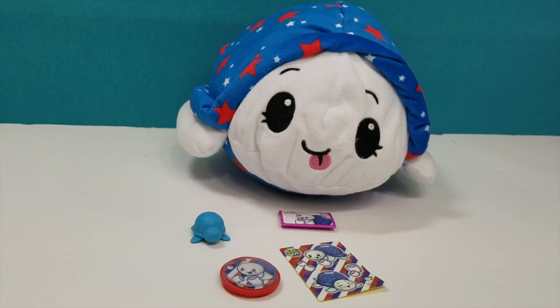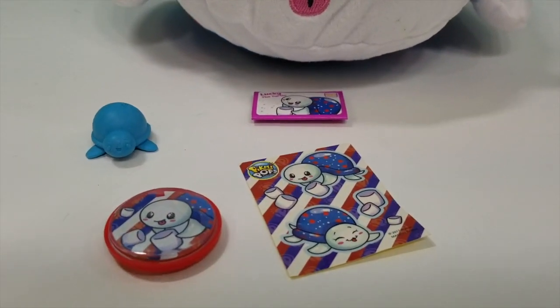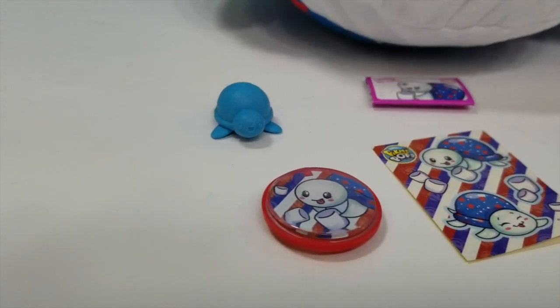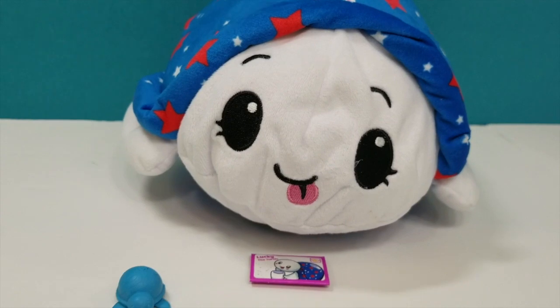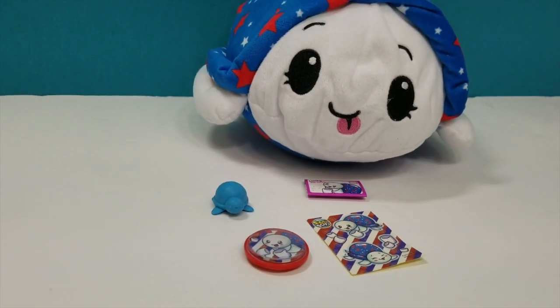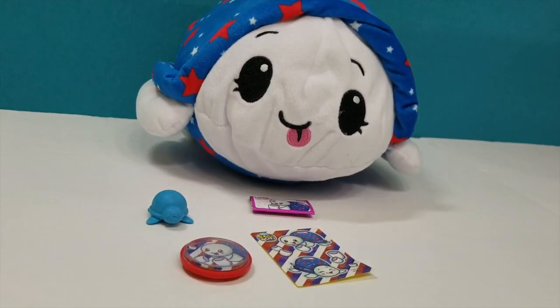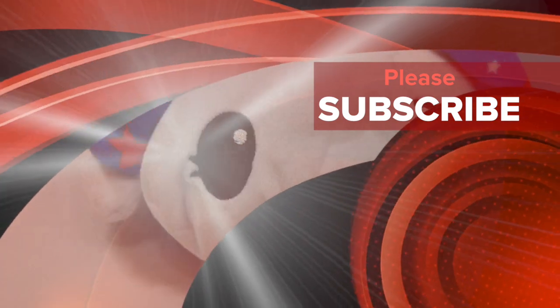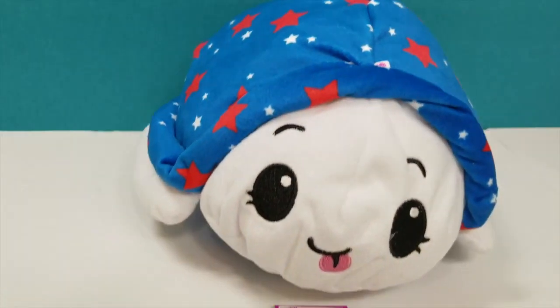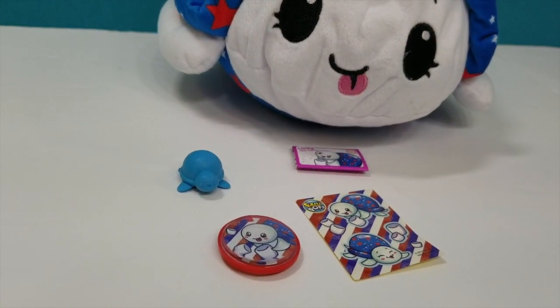Alright guys, thank you so much for watching us unbox this super cool collector's edition - never seen by us before! Comment down below: have you found this collector's edition? We found ours at Target. Make sure you guys subscribe to our channel because we don't want you to miss out on any of our fun videos. We're always trying to bring the newest, hottest toys to the table. Make sure you guys like and share this video, and come back soon - we will see you next time, bye bye!